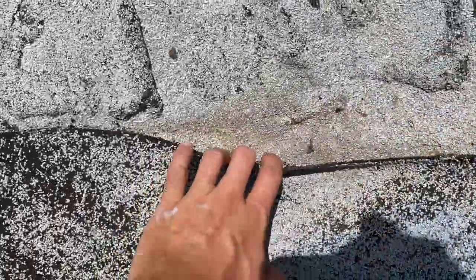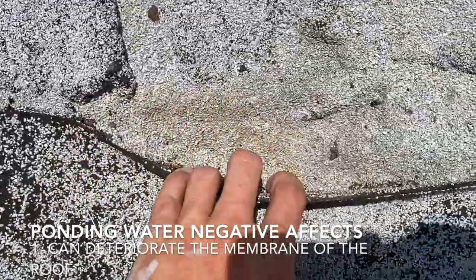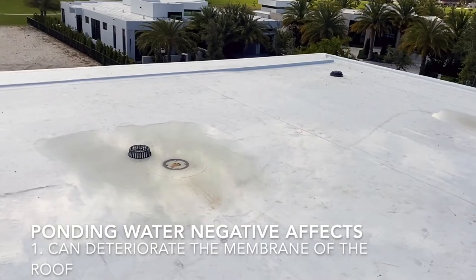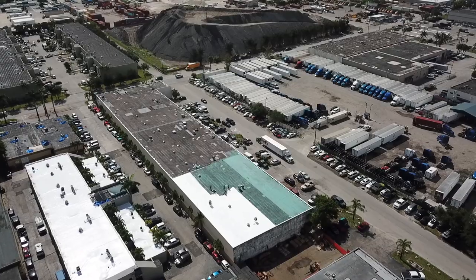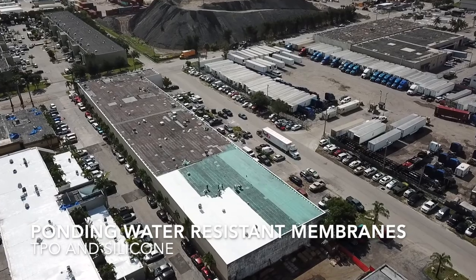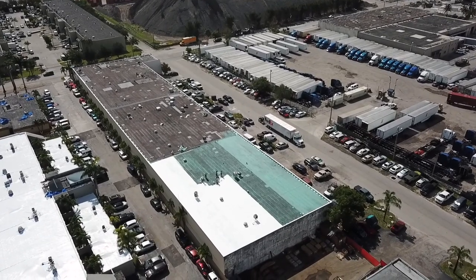The first way that ponding water can damage your roof is from deteriorating the membrane. There are roofing systems that are ponding water resistant, like TPO and silicone, where the ponding water won't damage the roof, but it will still be sitting on top of the roof.